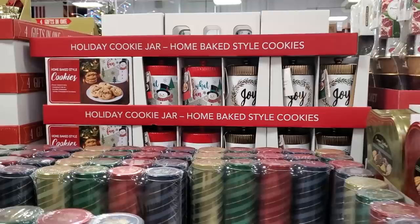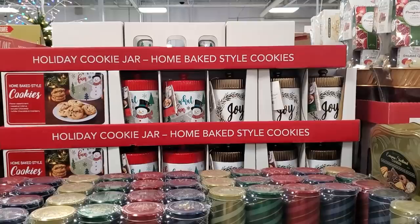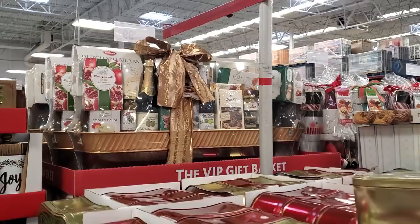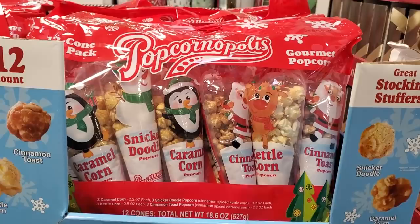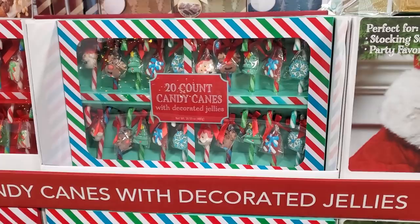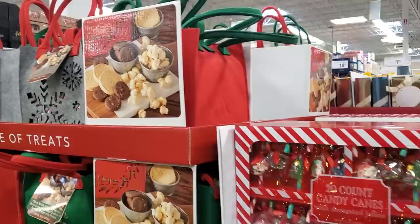Shortbread cookies are $10 and $12. Oh, look how cute right there in the back — I'm not sure how much that would be, you get the cookie jar too. $16 for the cookies back there. $10 for the popcorn — you got cinnamon, a snickerdoodle, kettle, cinnamon toast. $10 — you get a 20-count of candy cane with a little jelly. $15, $15, $50.